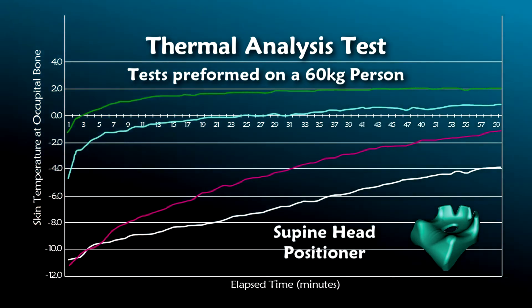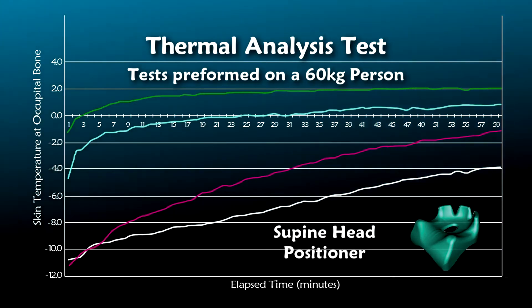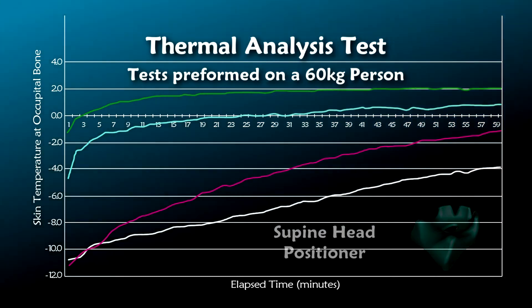However, the market equivalents are considerably slower to warm, taking heat from the patient, and the pillow actually acts as an insulator warming up the occipital region by 2 degrees centigrade.